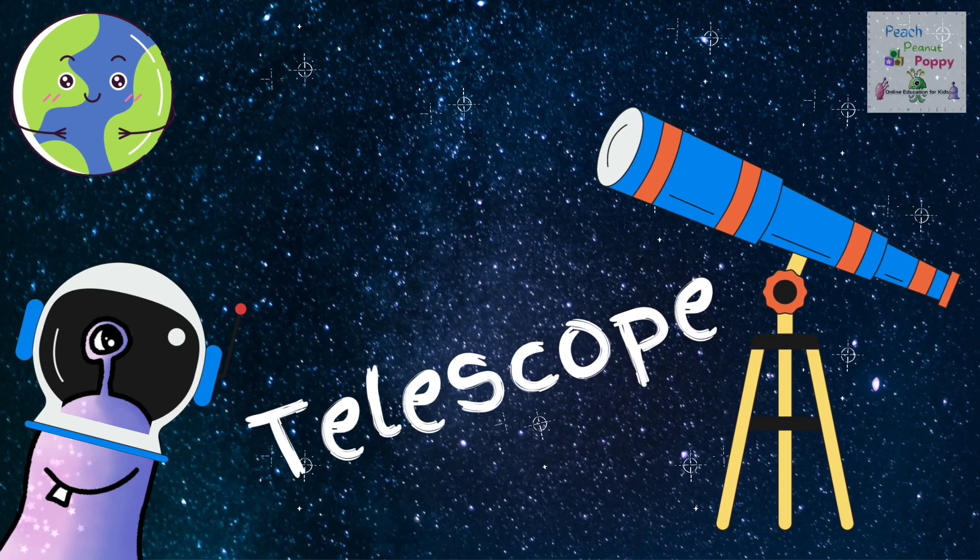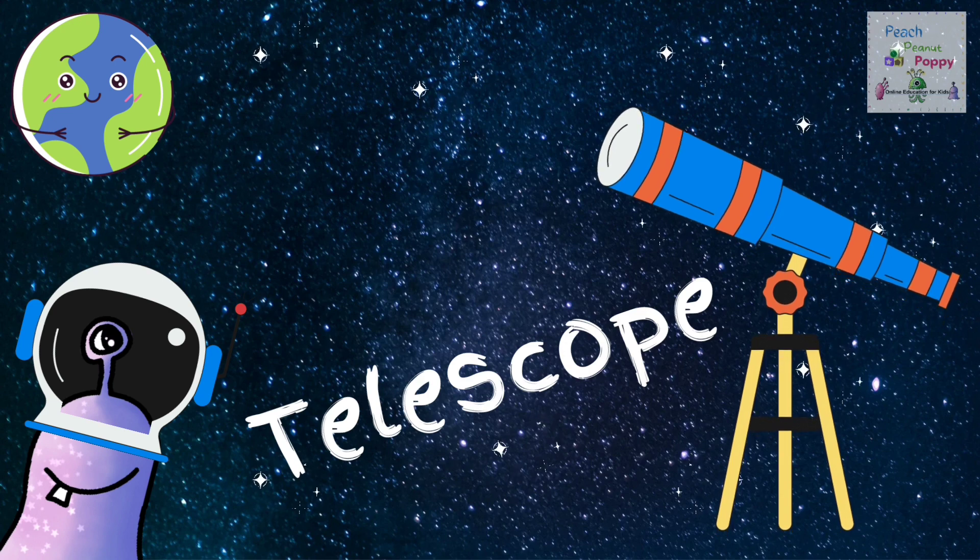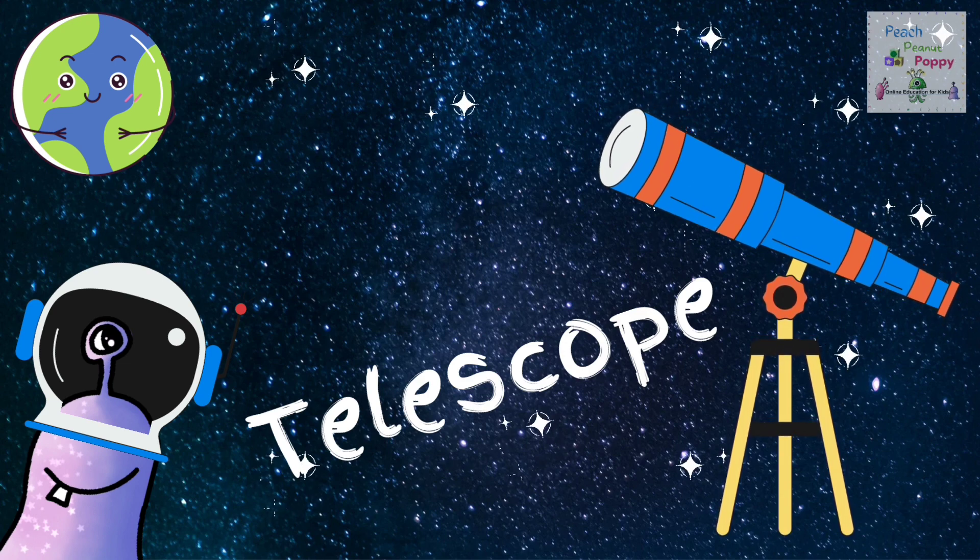Next, we have Telescope. The first telescopes were made using glass lenses and were used by sea merchants and the military.